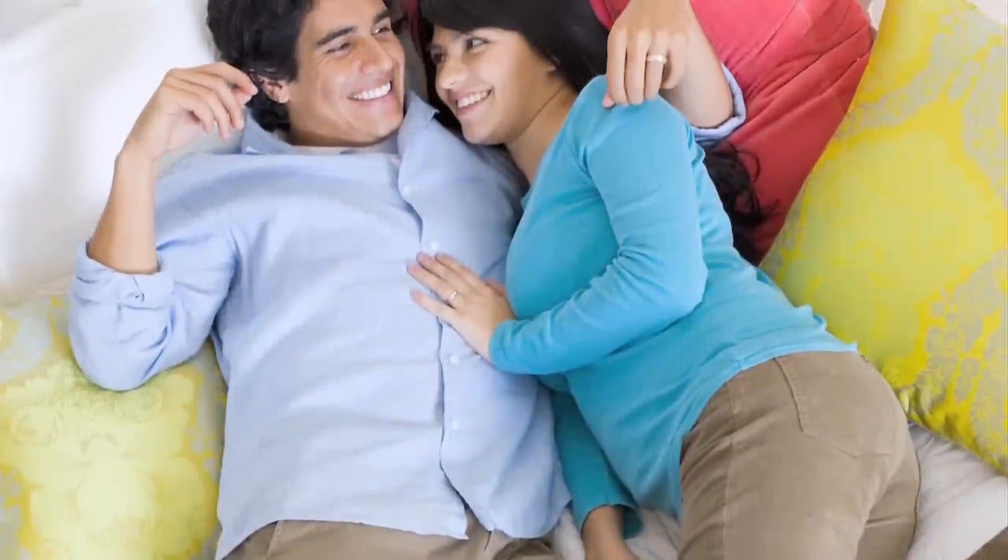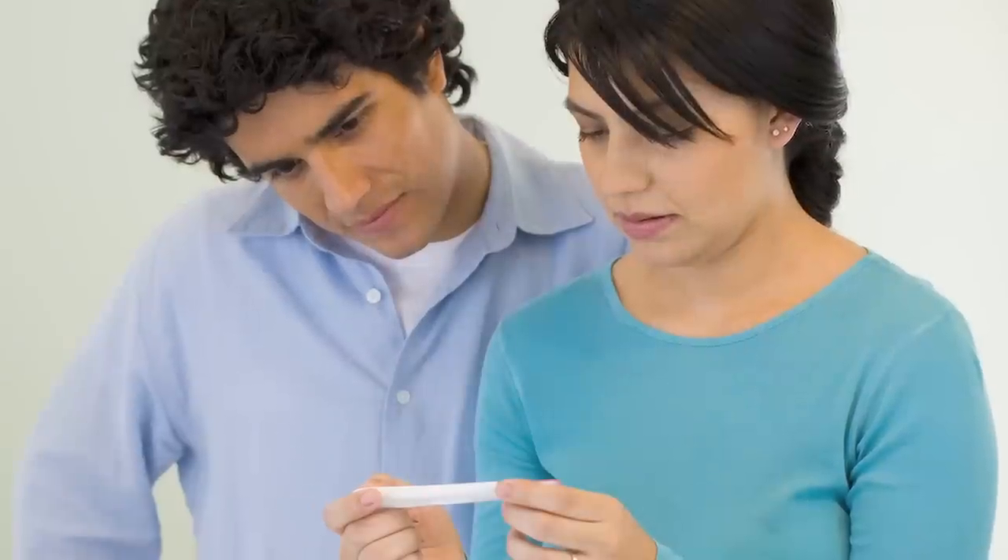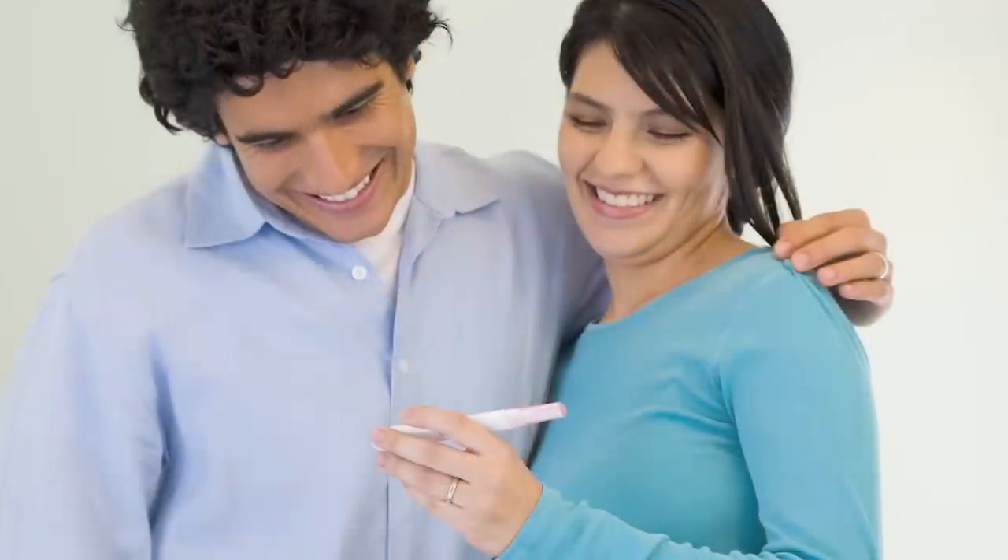Hi, I'm Dr. Siobhan Dolan, and today we're going to talk about ovulation and getting pregnant. Most couples who try to get pregnant do so within one year. It may not happen immediately, but chances are it'll happen soon. If you've been trying for more than one year, or six months if you're older than 35 years, talk to your healthcare provider.